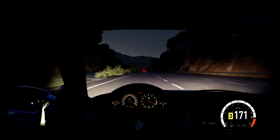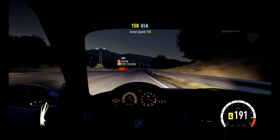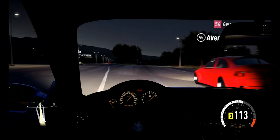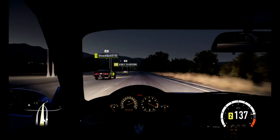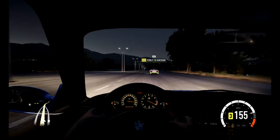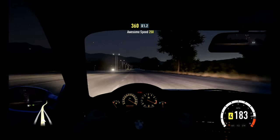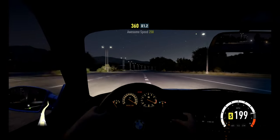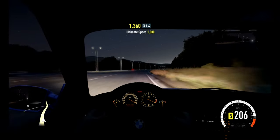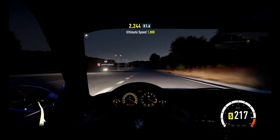It feels like the suspension needs to be stiffened up a little bit. I maxed out the original clock on the dash — the speedometer — I maxed that out so quick.